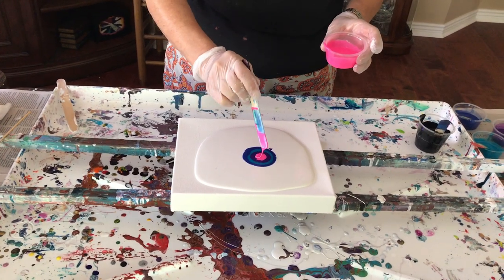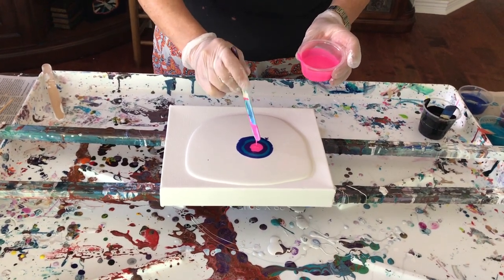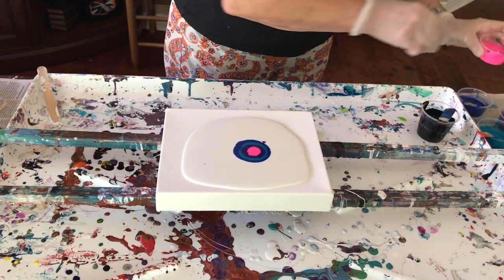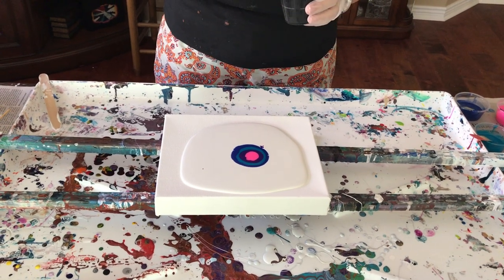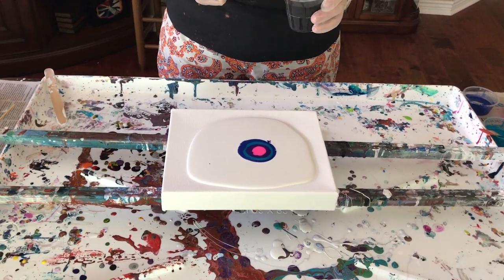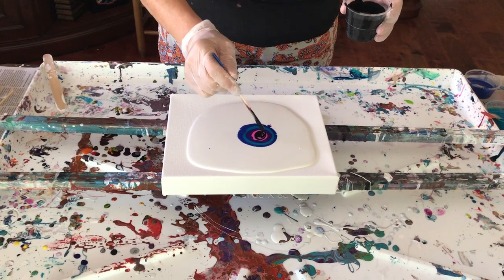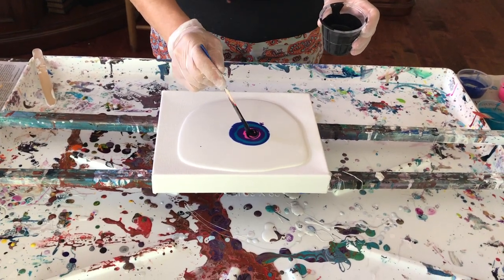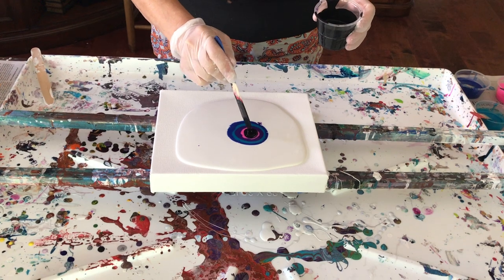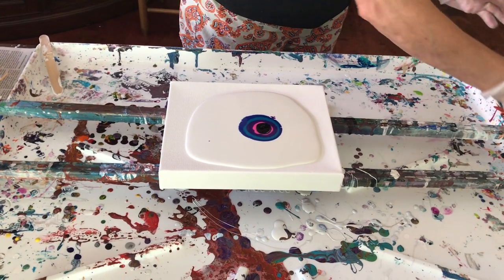We're going to introduce them to each other tomorrow — not today because she gets home too late; they had to drive all the way to Tucson to get this puppy, two and a half hours each way. Bougie will probably think, 'Why are you taking me over here? Who is this?' My daughter's other dog they had to put to sleep — her name was Hazel and she was 14. Bougie loved her because she was so old she couldn't move that well. But with this puppy, I don't know — it should be interesting.